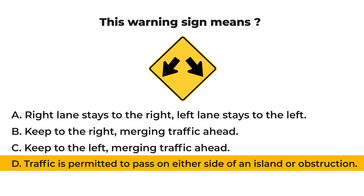Let us check your result. The answer is D: traffic is permitted to pass on either side of an island or obstruction. The double arrow W12-1 sign may be used to advise road users that traffic is permitted to pass on either side of an island, obstruction, or gore in the roadway. Traffic separated by this sign may either rejoin or change directions.